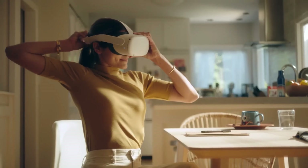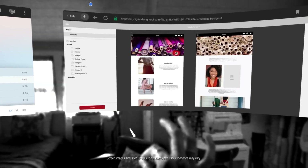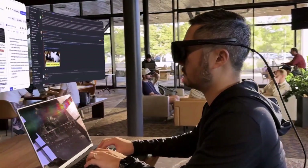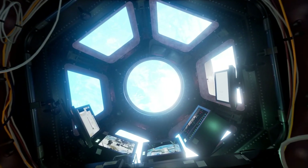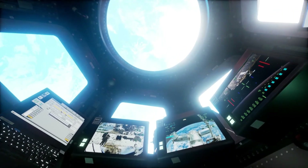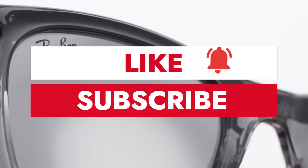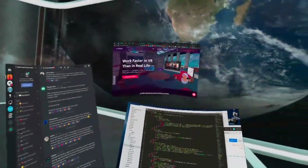It's time to strap on those headsets because we're diving into the biggest updates from the past two weeks — from insane new game reveals to jaw-dropping tech upgrades. Things are moving fast in the world of virtual and augmented reality, so grab a snack, hit that like button, and make sure you're subscribed so you never miss a single update.